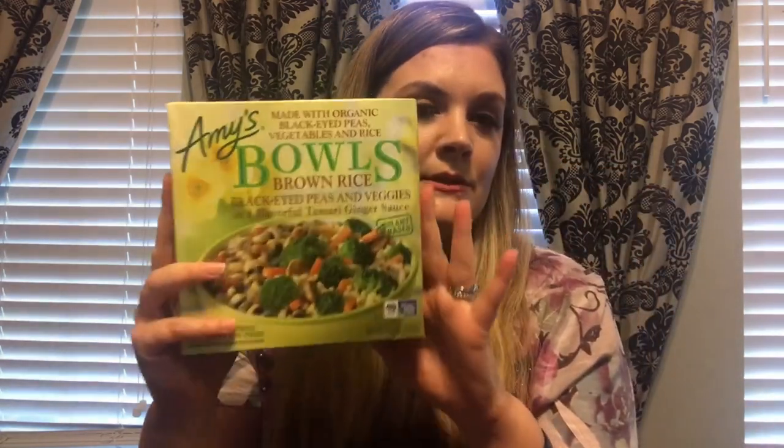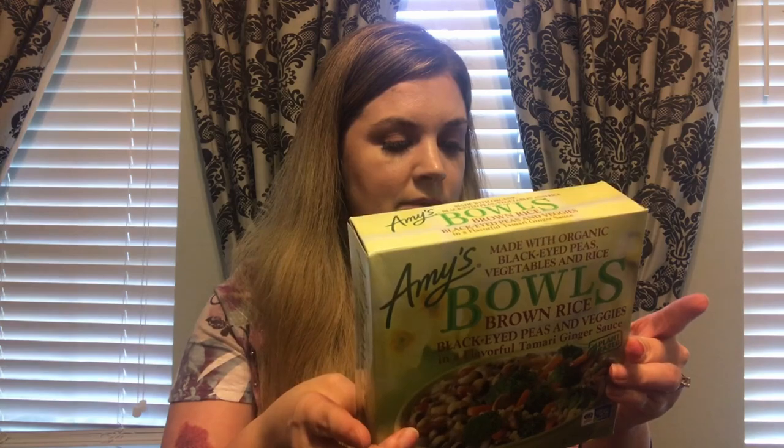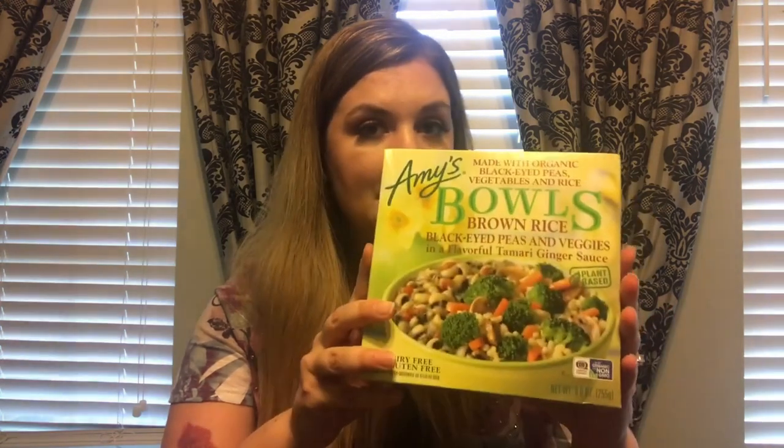Carrie says all the Sweet Earth flavors are really good and she could eat them for any meal of the day — they have lots of protein. Next is Amy's Kitchen bowls, one of her favorites. I picked up the Brown Rice, Black Eyed Peas and Veggies in a flavorful tamari ginger sauce — plant-based, 290 calories, 40 carbs, five grams of fiber, two grams of sugar, and nine grams of protein. She also likes the Brown Rice and Veggie Bowl with tofu, brown rice, and veggies.